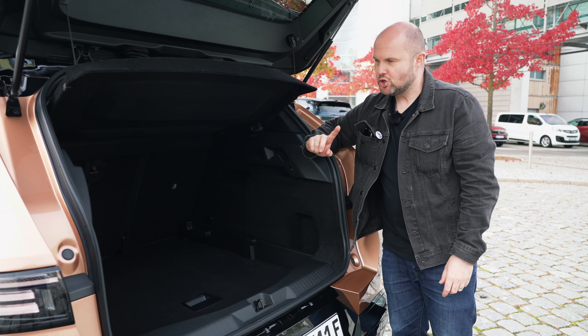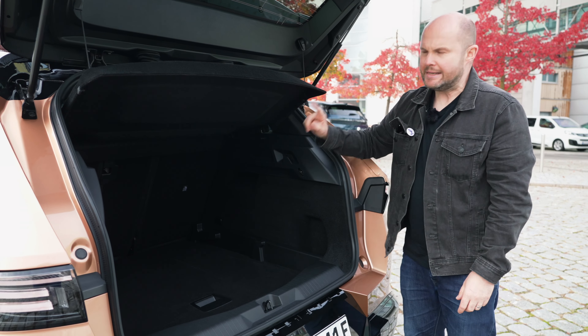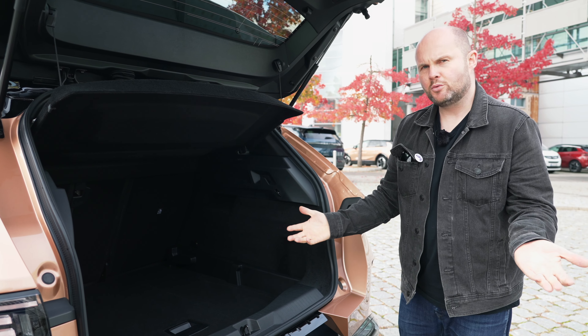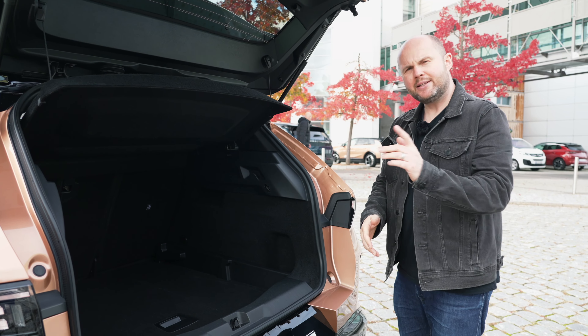Here's a fun fact about the boot: when you drop it flat it's over a metre wide — 1.03 metres — and Opel told us that means you can fit a new washing machine into the Grandland without dropping the rear seats. I don't know how often you'll need that, but it's handy to know.